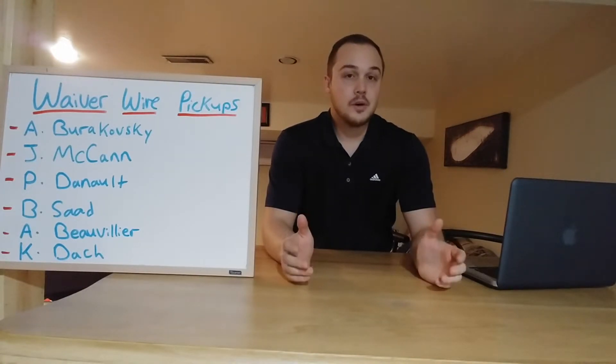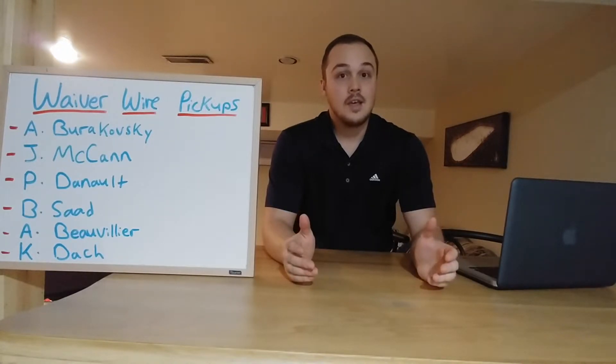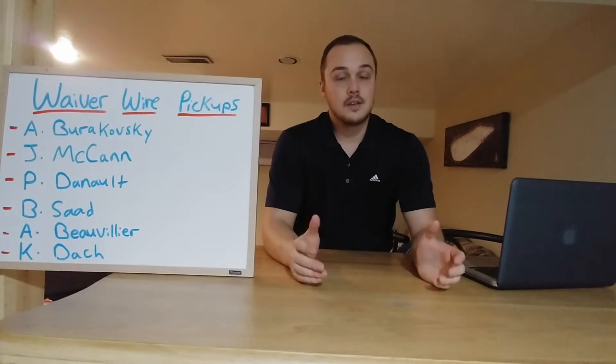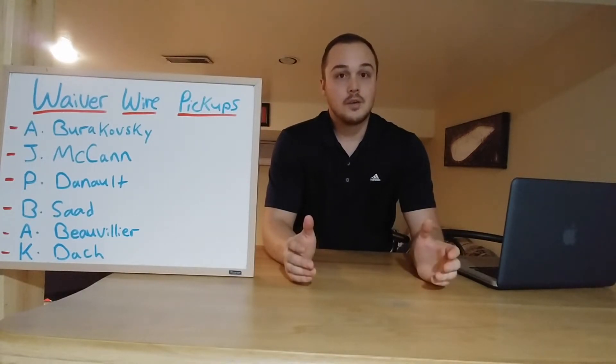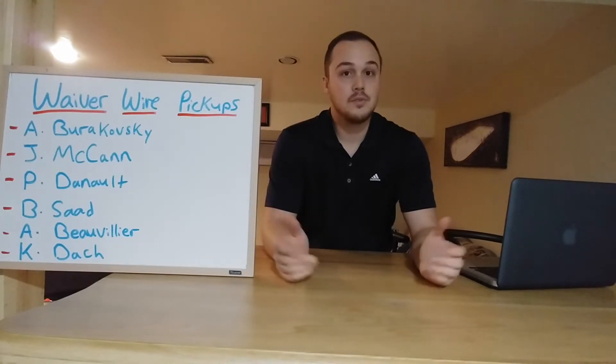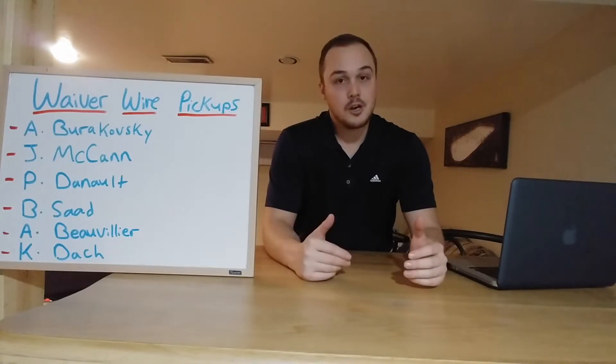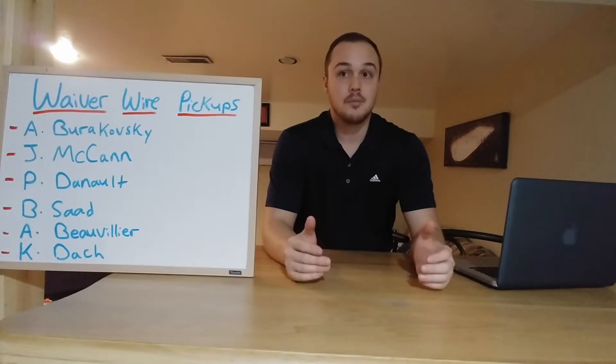Next on the list is Philip Deneau. He's the first-line center for the Montreal Canadiens most nights — a great two-way center, amazing in his own end, and he's actually really heating up in his production right now, which they really need because Drouin is out for a long time. That first line of Deneau, Tatar, and Gallagher is always a great line to watch. He's only owned in 15% of leagues, ranked 143 overall, so he might not be on people's radars yet, but he soon will be. I'd recommend picking him up.